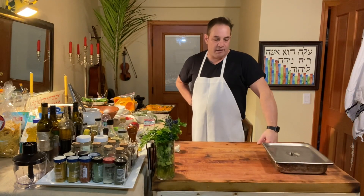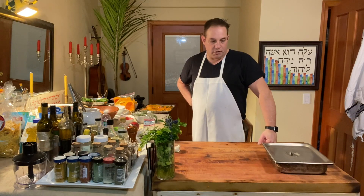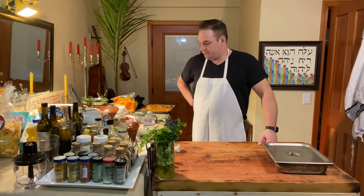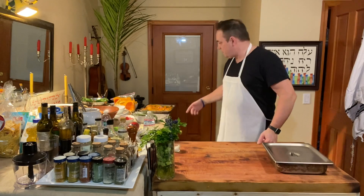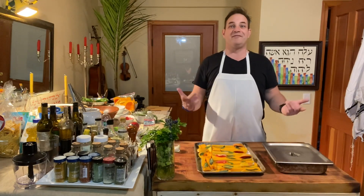It's dark meat so I'm going to go 375 degrees for about 45 to 50 minutes, checking on the temperature to see how it goes. Okay, I think we're ready — look at all this. We're going to make a platter.